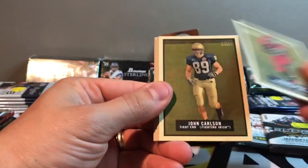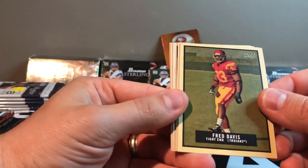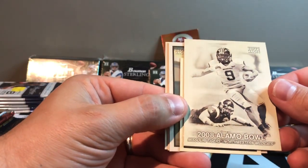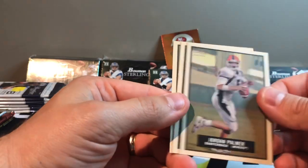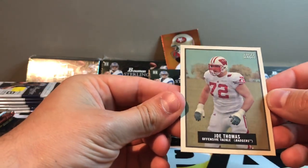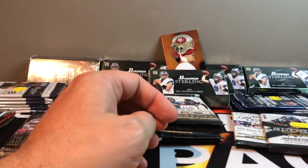2009 Topps Magic. Definitely never opened this before. You can see it's retail because it's got the security thing on there. Got Donny Avery. What are these — they look like they're painted. John Carlson, Fred Davis, The Alamo Bowl, D'Amico Ryans mini — that is too funny. This is the weirdest thing. Jordan Palmer, Leon Hall, and Joe Thomas. It's a pretty cool card, pretty rare. I'm sure there's a lot of Cleveland fans out there.